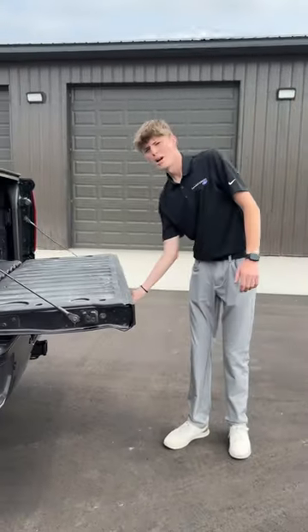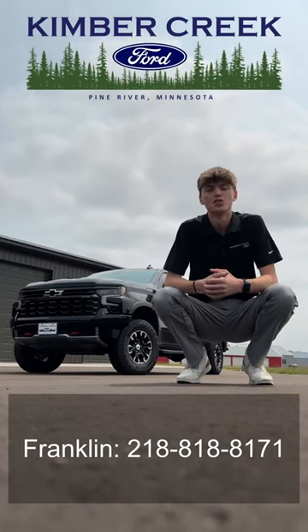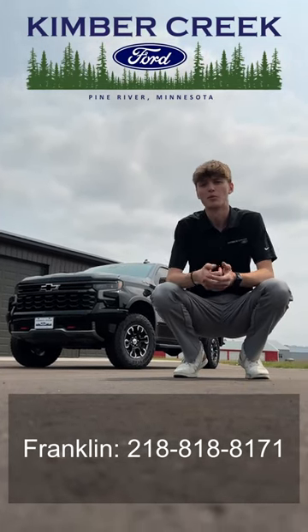Not only does the tailgate automatically open, but it automatically closes for you as well. For more info, give me a call at 218-818-8171 and we can talk more about it.